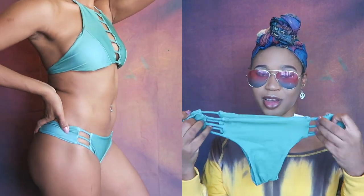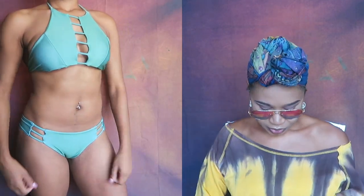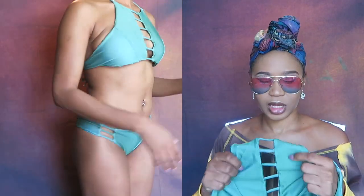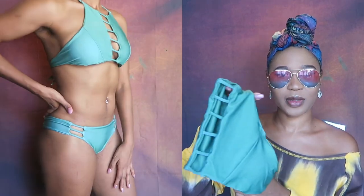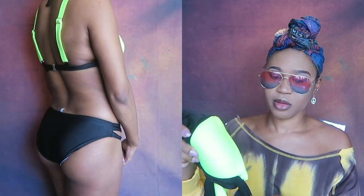The next thing I got is a two-piece swimsuit. This is the bottom — I love the crisscross detailing, it's really cute. This is the top — it's like a V-neck that ties at the neck and at the back, and it has padding. All of these swimsuits have padding. It has the same detailing on the side and the front of the top.